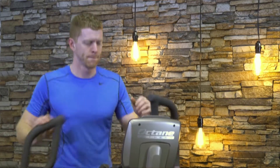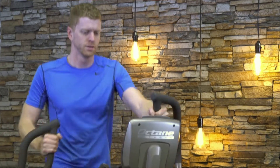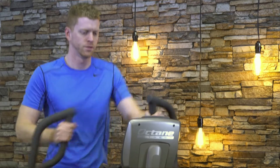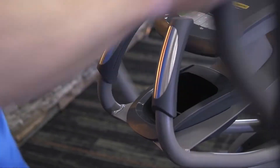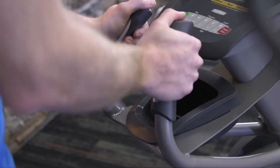With a quick change in hand position, users can easily target different upper body muscles, unlike other ellipticals. The Pro 310 also features contact heart rate sensors right on the stationary handles, along with wireless heart rate capability.